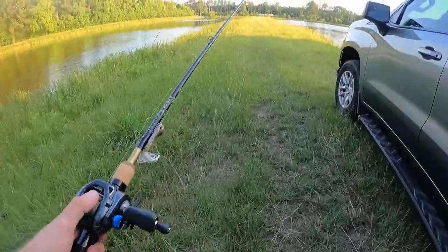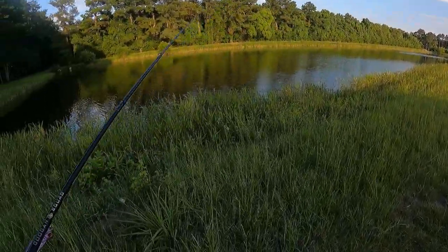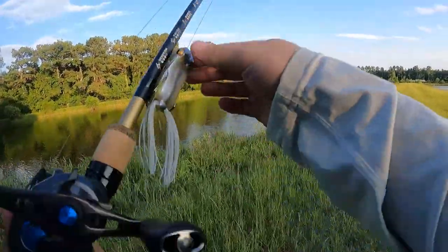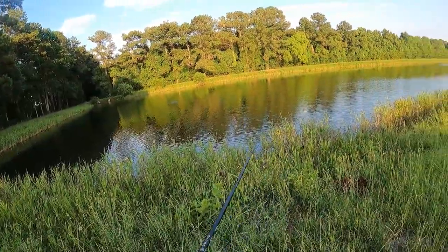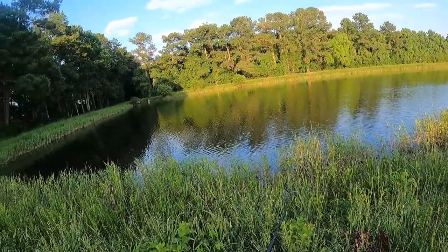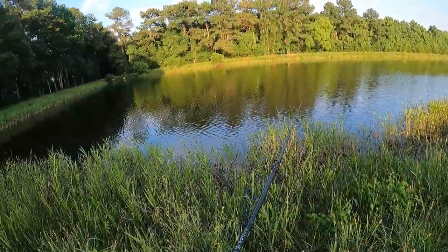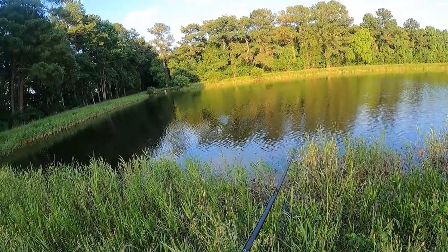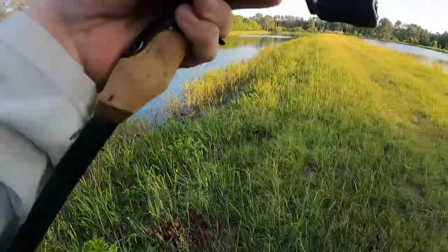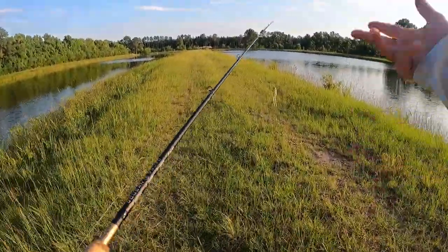All right guys, here we go — once again it's after work so the sun's setting, perfect frog time. Here's the problem: I forgot my extra tuff boots, so I'm rocking the Hey Dudes, not really good for getting wet. Jeffrey will be here soon and he'll help us out. Maybe we'll catch a small one just to get warmed up. The grass is really high and I've seen one gator since I've been here, so I'm gonna go find a spot I can throw and hopefully not get taken away by a gator or have to flip a five-pounder over all this grass.